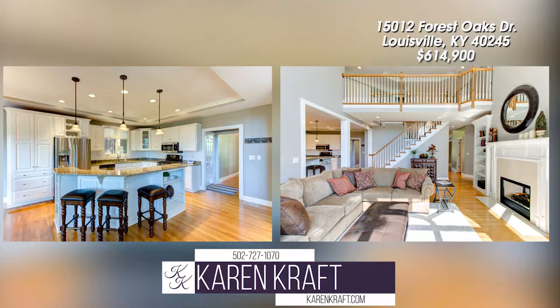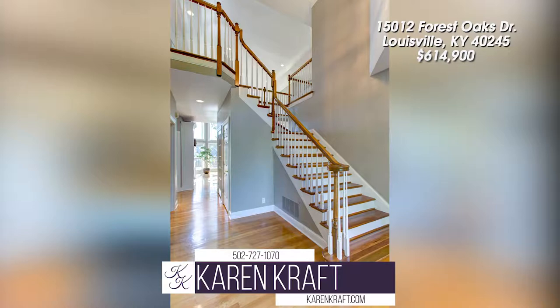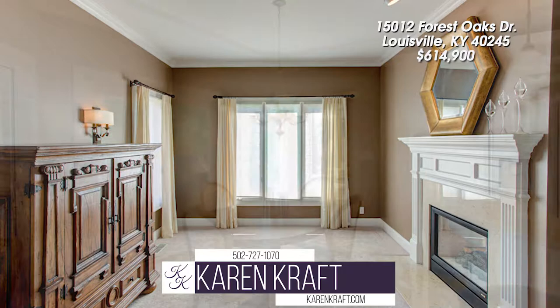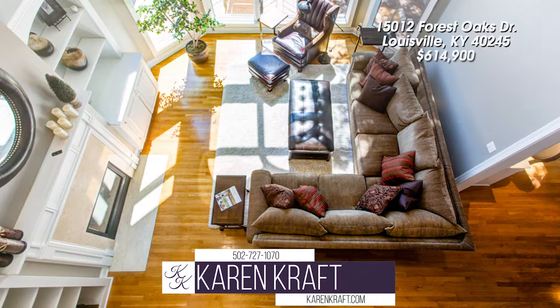Great floor plan with an open kitchen and great room. Front and rear staircase to the second level. This home has the ability of a sixth bedroom on the first floor, but this room could also easily be used as a second study, sitting room, or music room. Every room has an awesome view of the rear of the home.